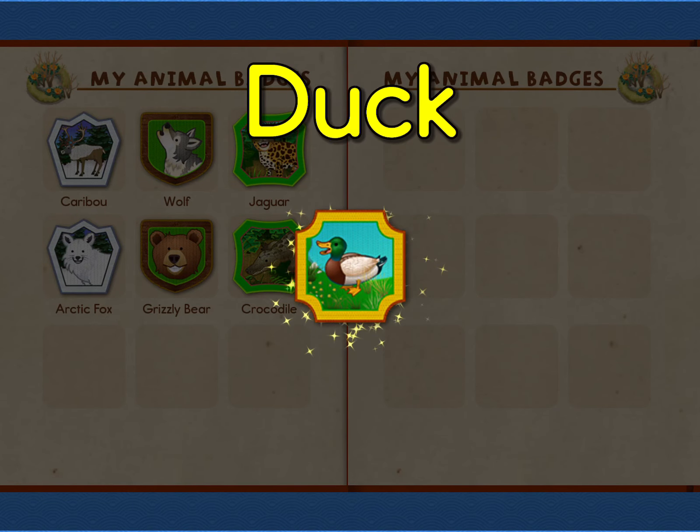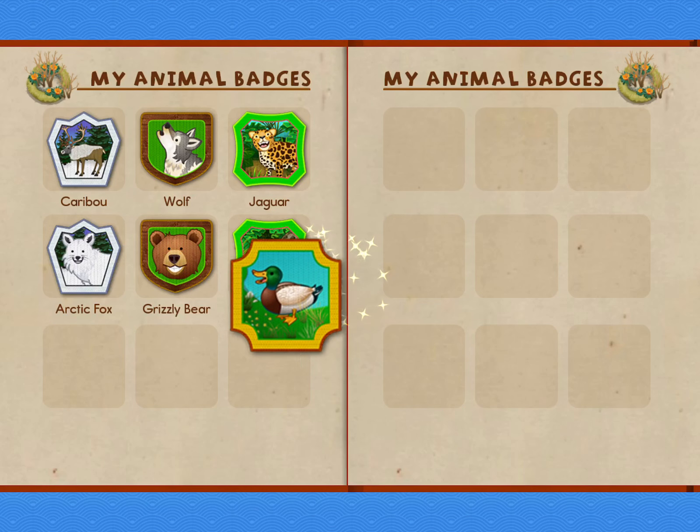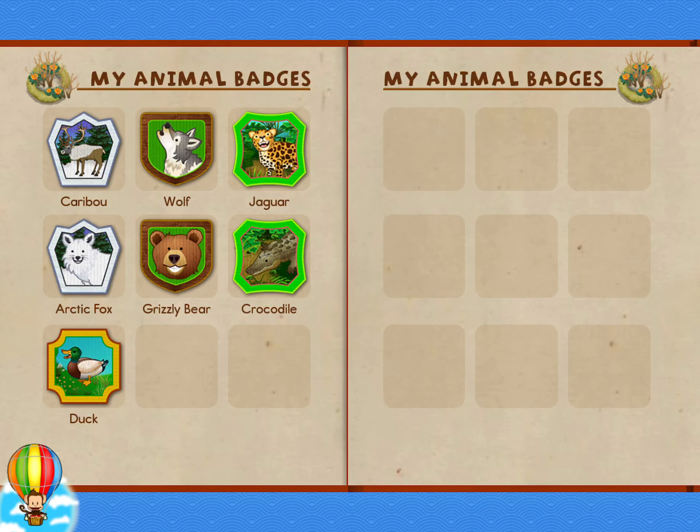You earned a badge. Duck. Tap Milo to go back to the world map.